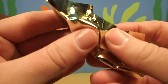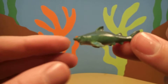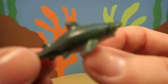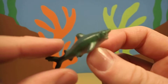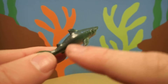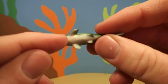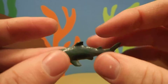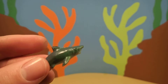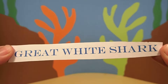I wonder what's inside. Whoa! Do you know what kind of animal this is? It's definitely a kind of shark. It has sharp teeth, a shark shaped body, white belly, and a dark blue-gray body. This animal is actually a great white shark.